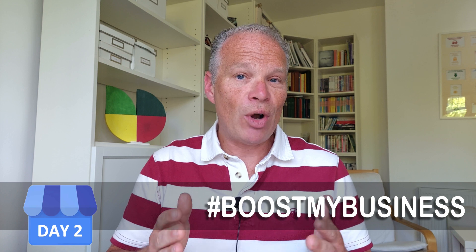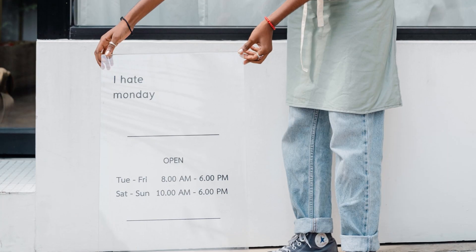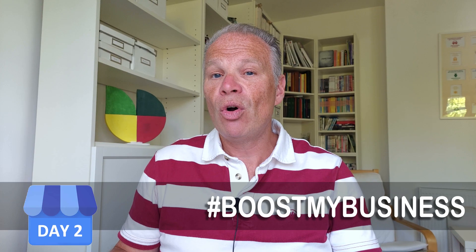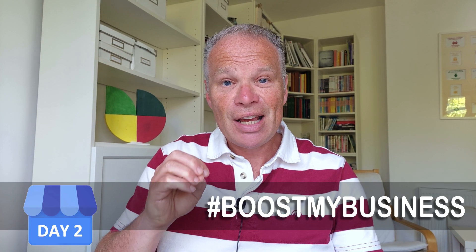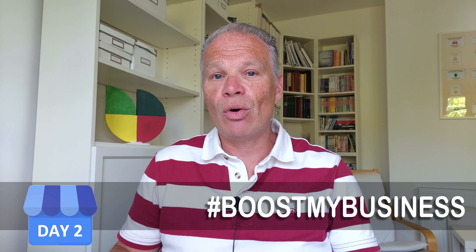So have you checked your hours? Are they regularly being updated? Do all your holidays match what your hours are for your shop or your business? This video is going to cover all those things today, plus a load of things you may not have considered.